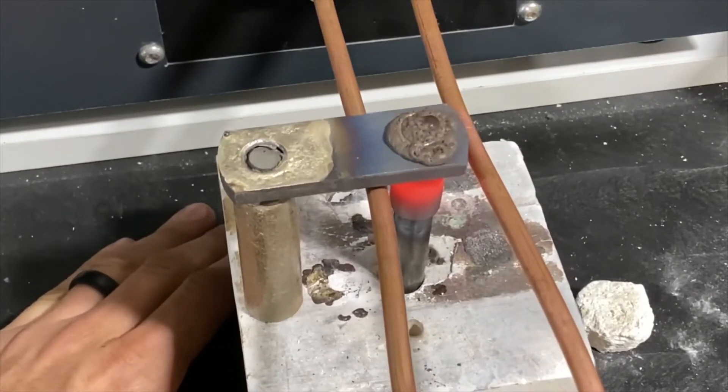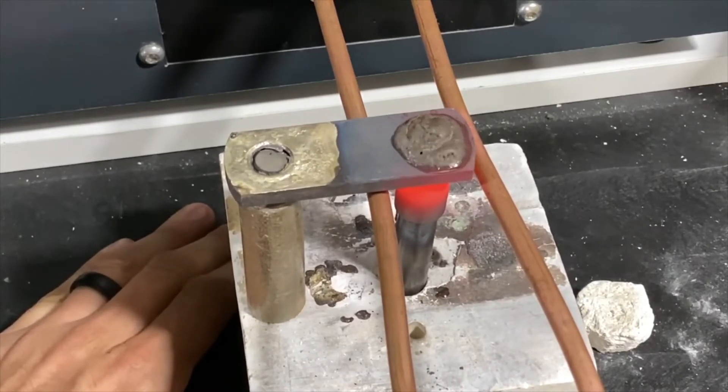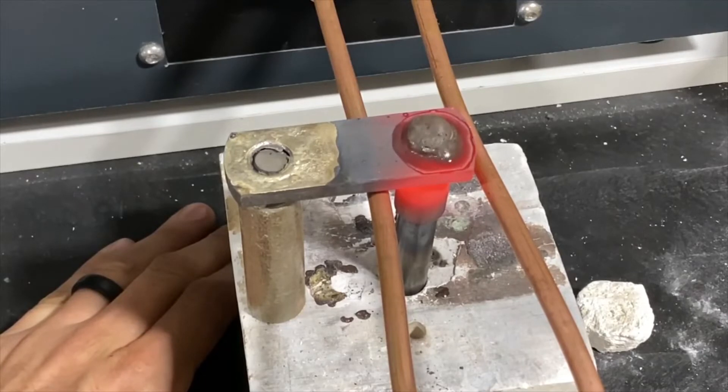The heat cycle time for the first test was 40 seconds, and the heat cycle time for the second test was 60 seconds. Both were performed with the customer's single-turn coil.